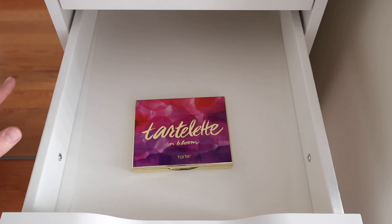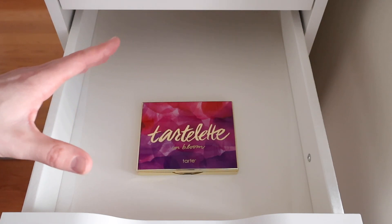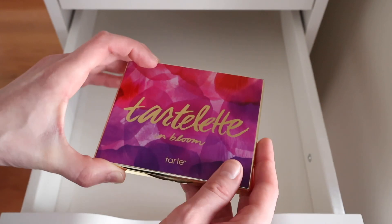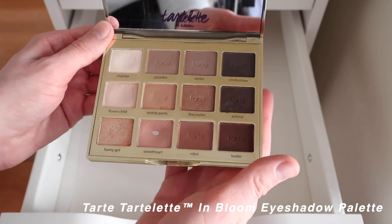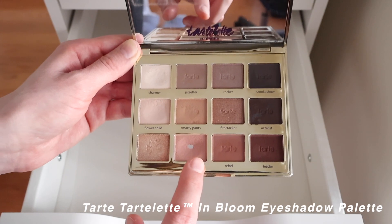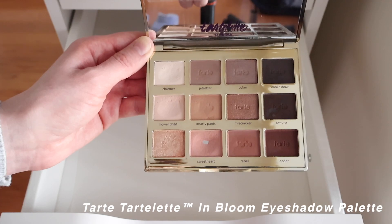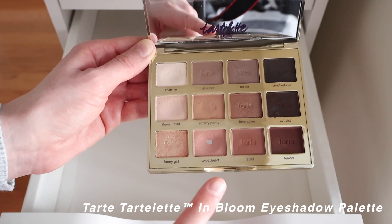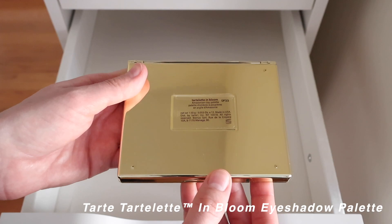I don't have a ton of eyeshadow palettes but they're fairly curated. My favorite is probably the Tartelette in Bloom palette — I've had it three or four years. My favorite shade is Sweetheart, the only one I've hit pan on. It's a great neutral palette with mattes and shimmers; I reach for the matte shades more often, but it's just a very solid overall palette.